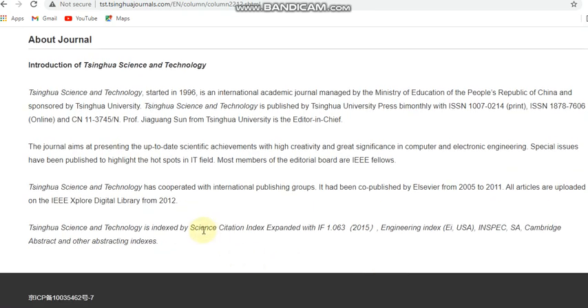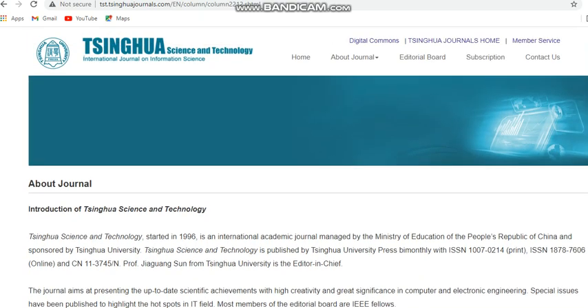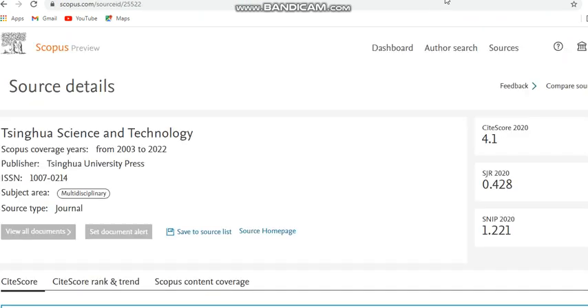This journal is indexed in the Science Citation Index Expanded. Some subscription details are given — the amount is nearly 30 USD. The Scopus database confirms it was indexed from 2003 to 2022, so after 2022 it may have been removed from Scopus. Kindly check those details before submitting.